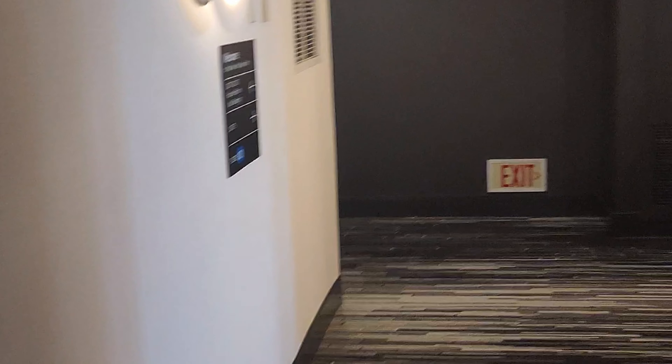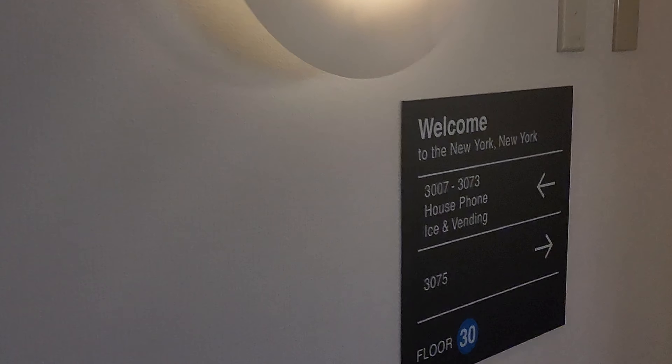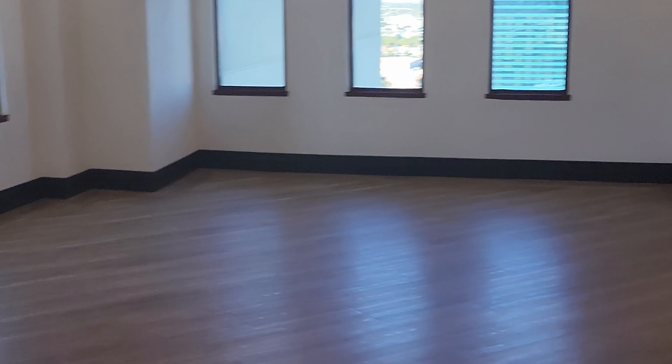There are also several different elevators on some of the floors. More views out of more windows — some great views out here.